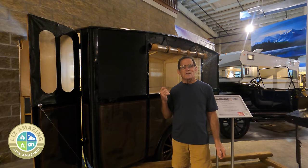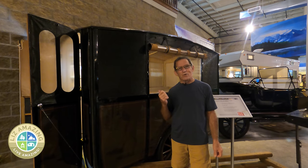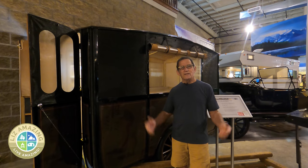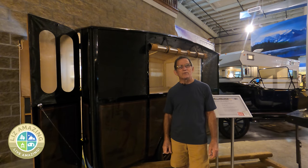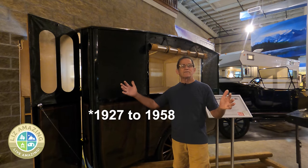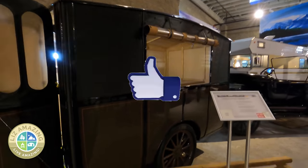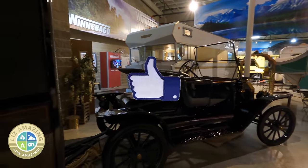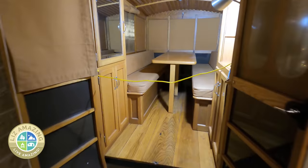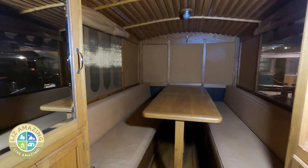This is pretty exciting. This is a 1913 Earl — Harley Earl, who ended up being the designer at General Motors for a couple of decades, 1938 to 1958. He custom built this trailer for a Caltech professor. It's being pulled by a Model T, probably the same vintage, 1913. The placard says it's the oldest travel trailer in existence.